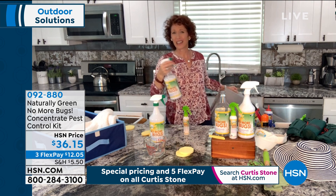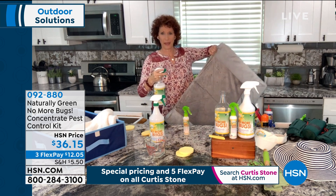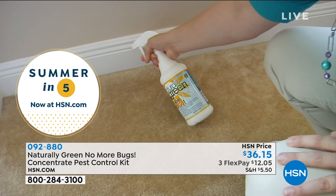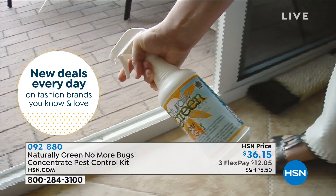Very effective. How about your dog bed? Spray your dog bed down. You can spray this on your animals. This is a USDA bio-based certified product. What does that mean? It means the United States Department of Agriculture says this is safe for you, your pets, your home, inside and outside.